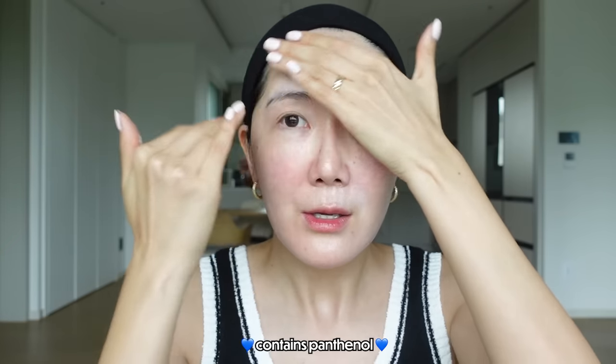They did have a sunscreen before, but it did have white cast. So personally for me, my hands didn't reach for it as much. But this one is beautiful. It has this creamy texture that is 100% transparent and everything just soaks in beautifully. I love it — and it has panthenol, so I feel like it's really moisturizing.